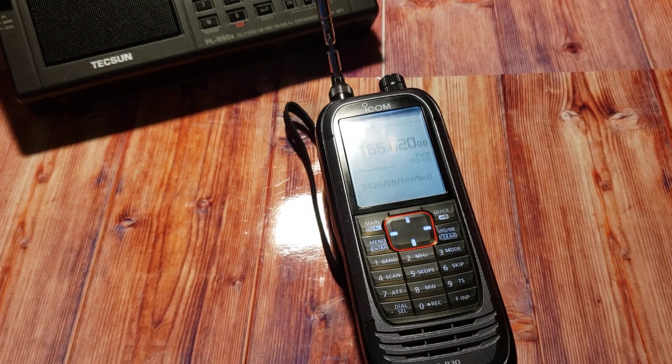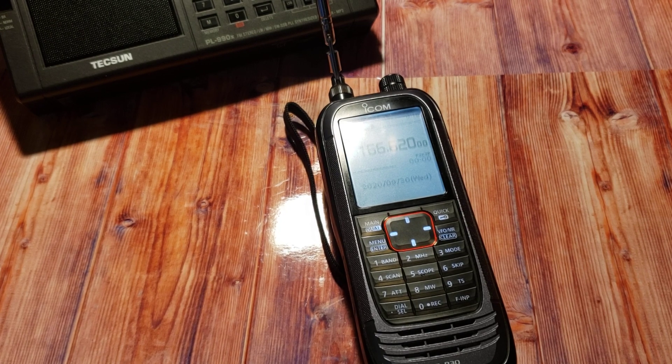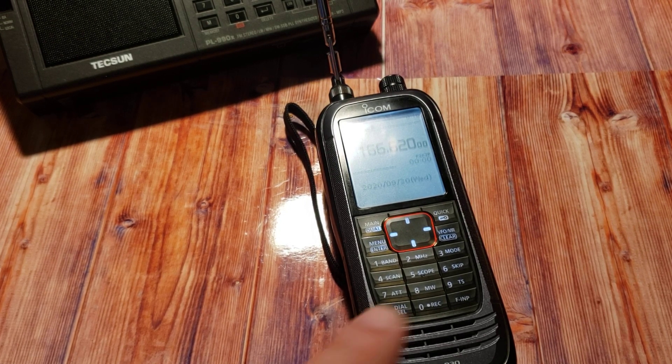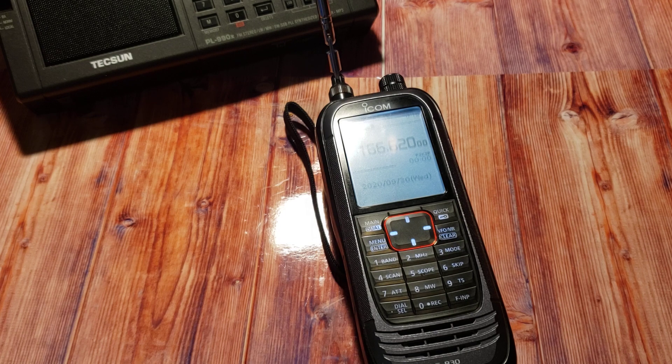Welcome to the VHF UHF channel. I posted a video where I was talking about my attempts to get the International Space Station amateur repeater with the downlink of 437.800. I tried so many times today. I had about 10 seconds on the previous pass but by the time I hit the record button it was already over. There was another pass of the International Space Station about an hour and a half later, so I tried that one too.